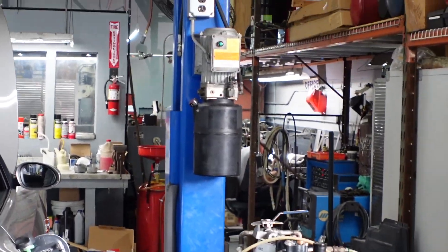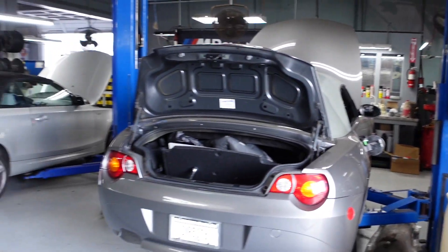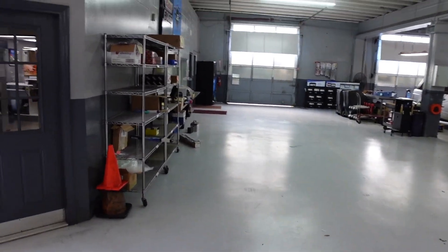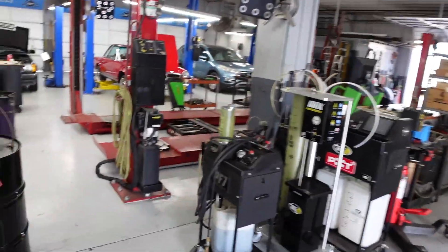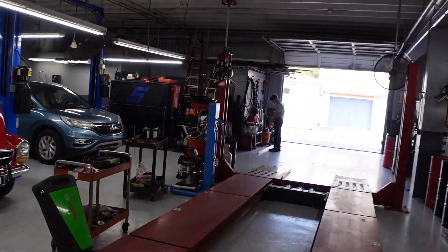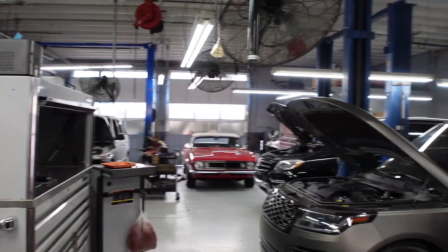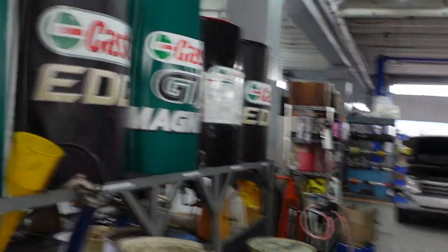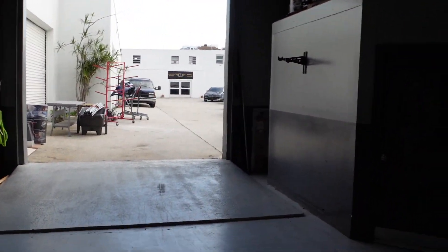We do full fabrication here as well — someone's fabricating something over there. This is the main shop; the office is in here and all this is office facilities. We have an alignment rack too. It's quite a large facility. There are five techs that work in here, and then I have two guys in my department who work for me.